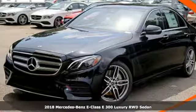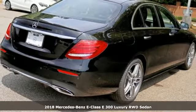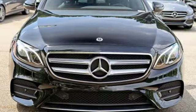Here's a 2018 Mercedes-Benz E-Class. Mercedes-Benz, an elevation of innovation. It boasts an impressive list of features, like these.